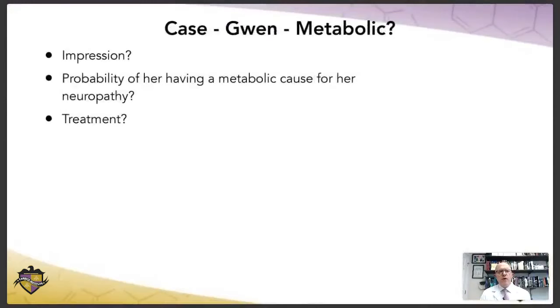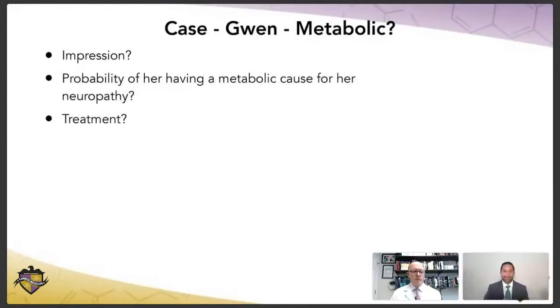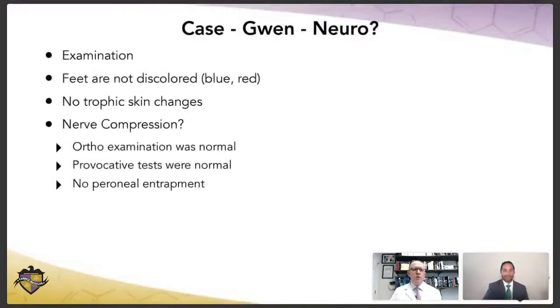What do you think is the probability of her having a metabolic cause for her neuropathy? Based on what you said, I would think it'd be lower — she doesn't have the symptoms of insulin resistance, and metabolically other than the vitamin D, I don't see that too often. So lower for metabolic. Yeah, pretty low. So are we going to give her a metabolic treatment? No, we have to keep looking to find out what the cause is. I might give her vitamin D, but I'll explain that her vitamin D needs to be better, though it's probably not what's causing her symptoms. When you know what the probabilities are, you don't have to waste time doing treatment that's not necessary.